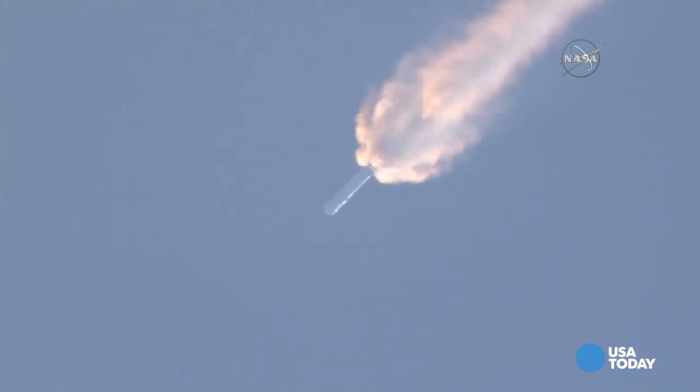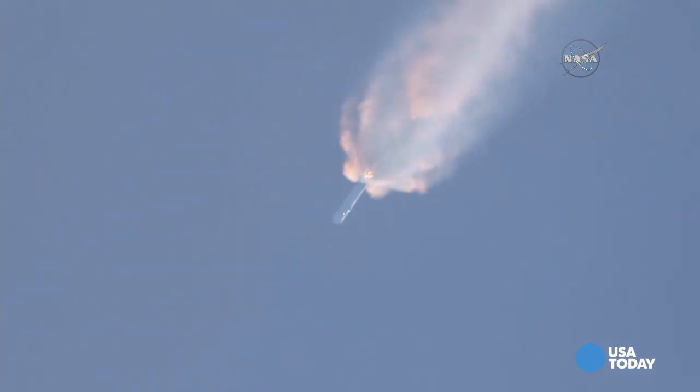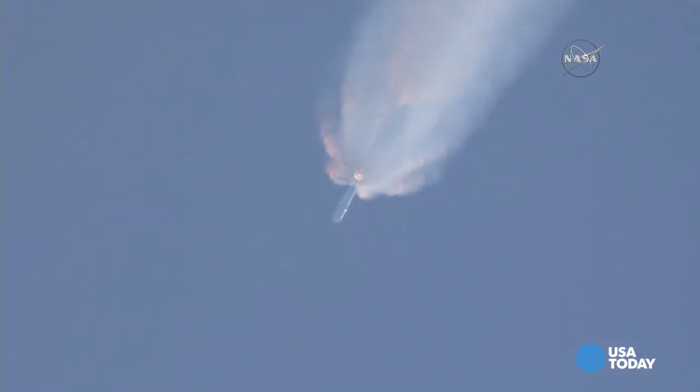And back-chill has begun. T plus two minutes. Altitude thirty-two kilometers. Speed one kilometer per second. Flight downrange distance thirteen kilometers. Telemetry coming back shows the vehicle on course, on track.